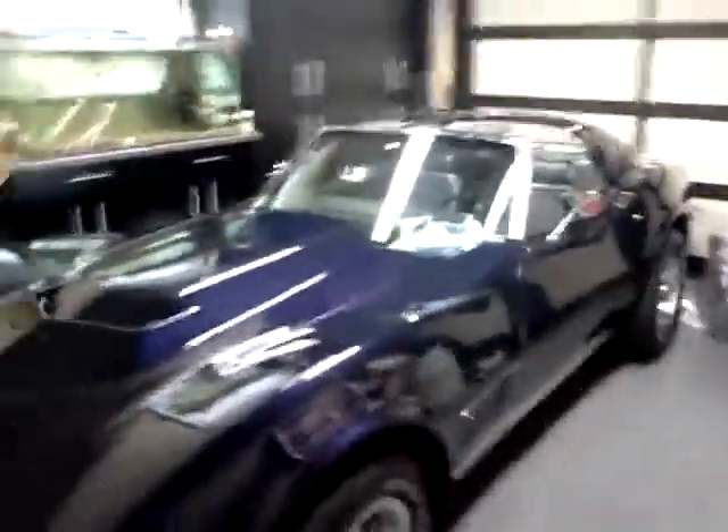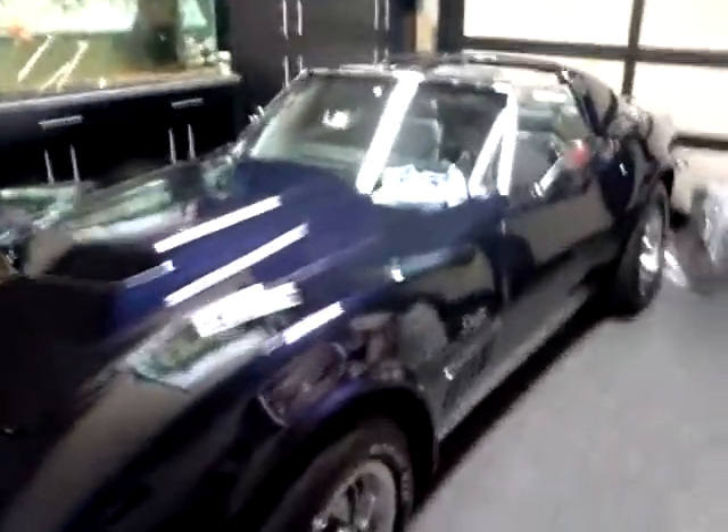So anyways, that's the beautiful, beautiful car. Maybe the best car I have ever seen. Anyways, bye YouTube.